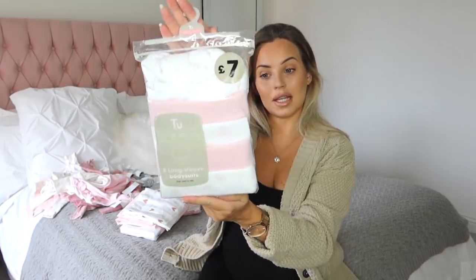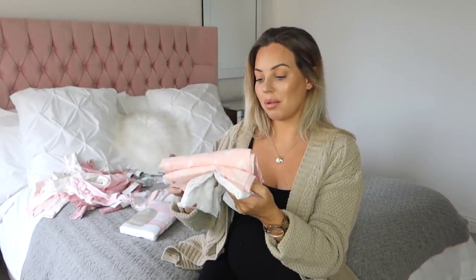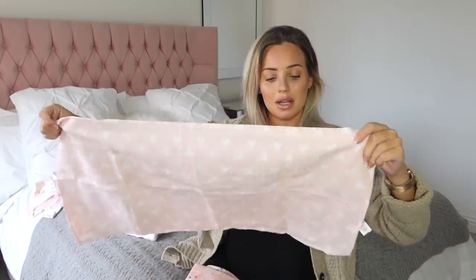Funny enough, my mum got me two packs of these bodysuits because I had actually seen them in Sainsbury's and was going to get them. They're up to one month, £7, and are really nice long-sleeve bodysuits. I also wanted to show you these muslins which I got from Primark - I can't remember how much they were in a pack but I thought they were lovely. These are the only muslins I've actually got - I've only got three so I really need to start stocking up on those because I know how many you go through.